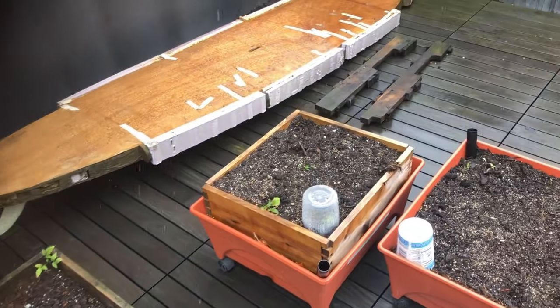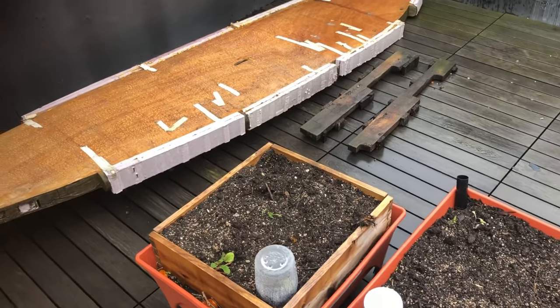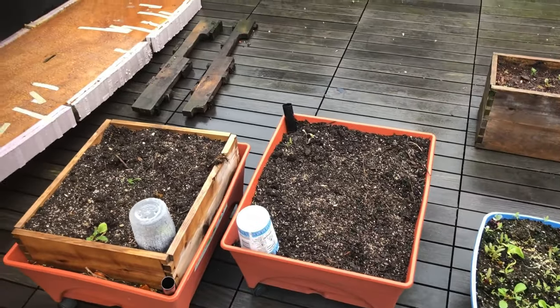Tomatoes, beets, there's a cucumber under the clear container, and then a pepper plant under there.